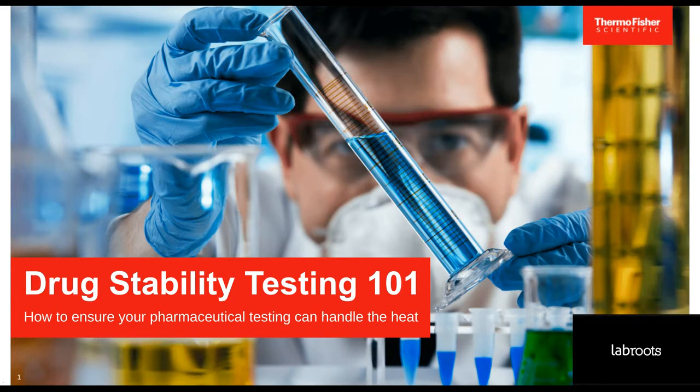Hello, everyone, and welcome to today's webinar, Drug Stability Testing 101: how to ensure your pharmaceutical testing can handle the heat. I am Michelle Ashton of LabRoots, and I'll be your moderator for today's event.